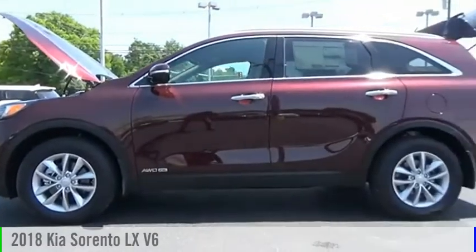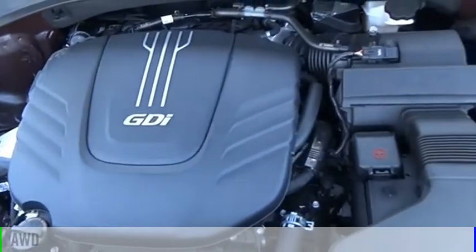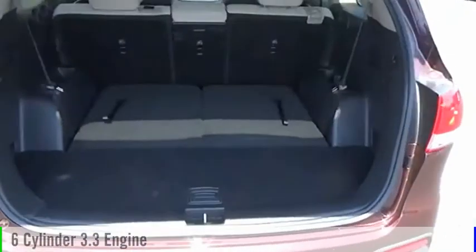You are going to love the 2018 Sorento. This vehicle is powered by an all-wheel drive, 6-cylinder, 3.3-liter engine and comes with an automatic transmission.